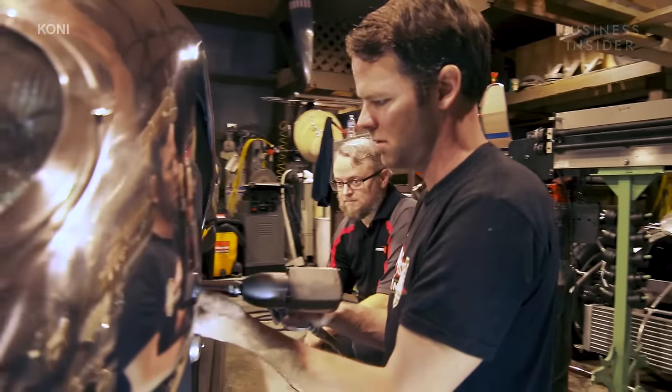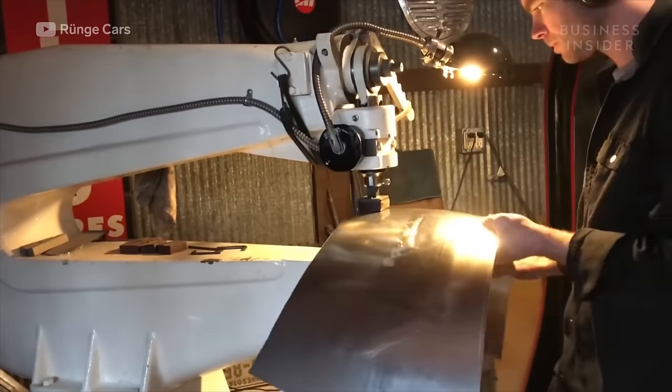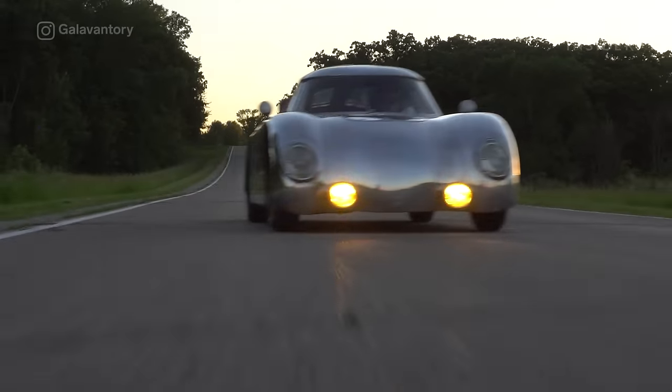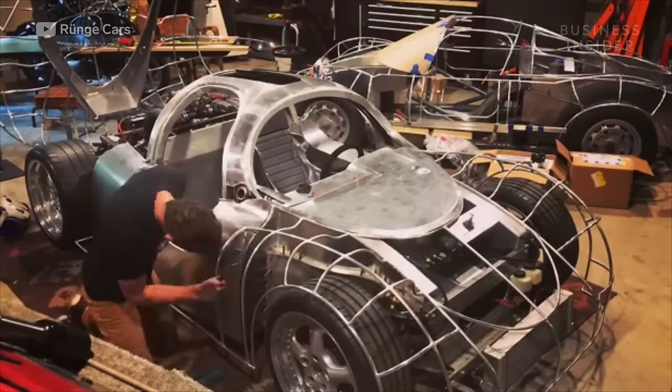Meet Chris Runge of Runge Cars. His bespoke automobile company operates out of his small workshop in Minnesota. Chris uses various metal shaping techniques to build his cars to customers' specifications. Engine options vary based on customers' desires, but most of the mechanical components are repurposed from older Porsches.